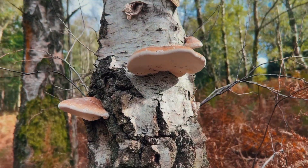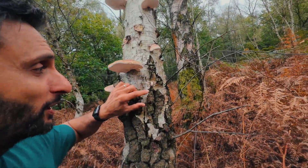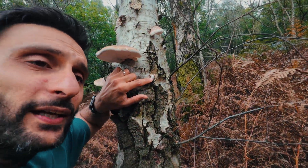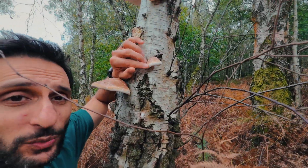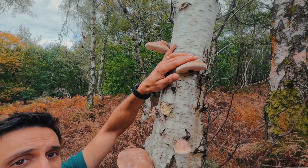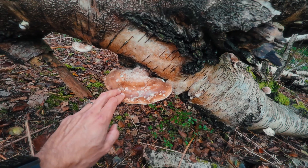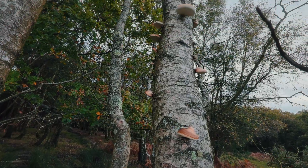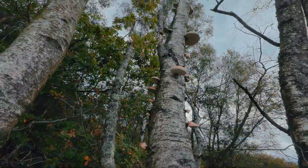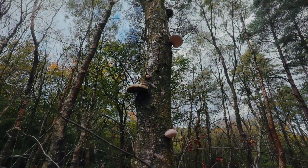You're typically going to find the birch polypore growing between August and November. It starts off bursting out of a tree like this here. As it gets older, it turns into a bit of a hoof shape. It flattens out as it gets older still, and when they're much older they can get really big and sometimes have a bit of a wavy edge. When you find it, you typically find quite a lot of it.